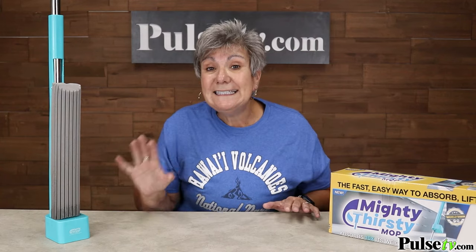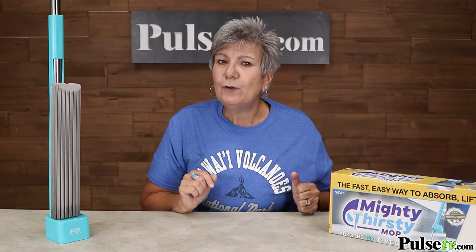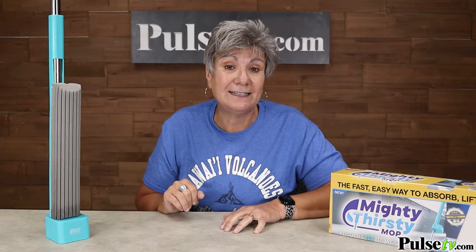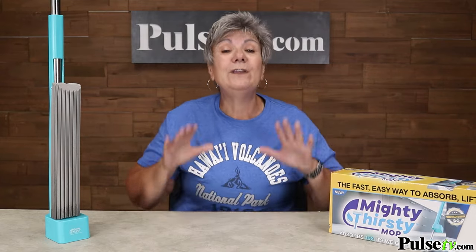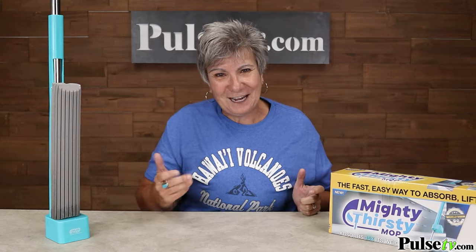Sounds pretty good, doesn't it? Now let me tell you, we did test this out and it works extremely well. I did notice that in order to use the ringer as a base you have to get it wet in order to pass it through. But other than that this is great and as I mentioned we've got a tremendous price. So head over to Pulse TV and grab yours today.